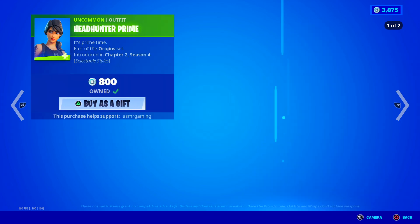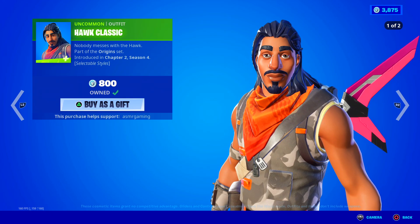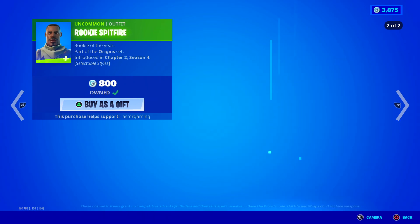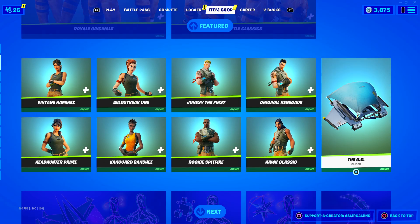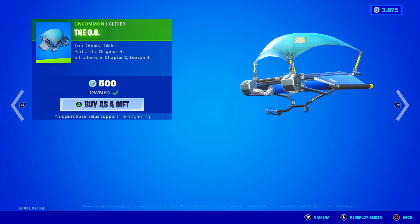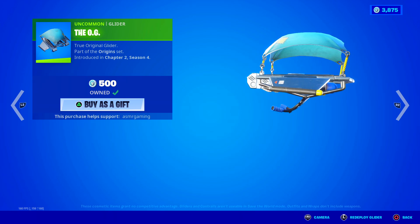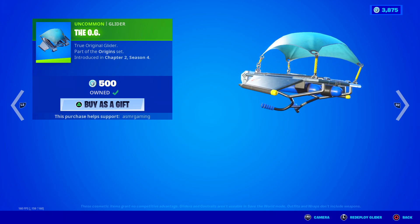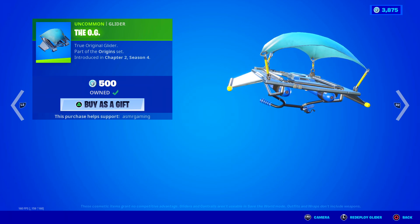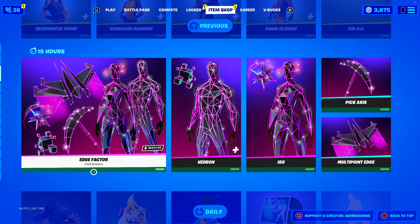If only one of these is your favorite, you can actually select and pick just the one skin you really like. 800 V-Bucks for a common skin. Over here we have the OG glider - the standard basic original Fortnite glider available for 500 V-Bucks. If you're feeling nostalgic for old Fortnite, this is the glider to get. I have this one and I love it - it really reminds me of old Fortnite when I use it.